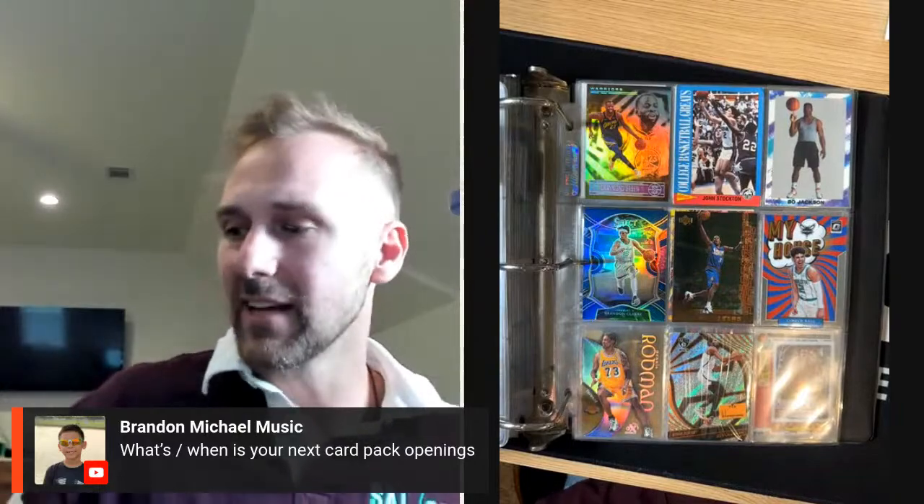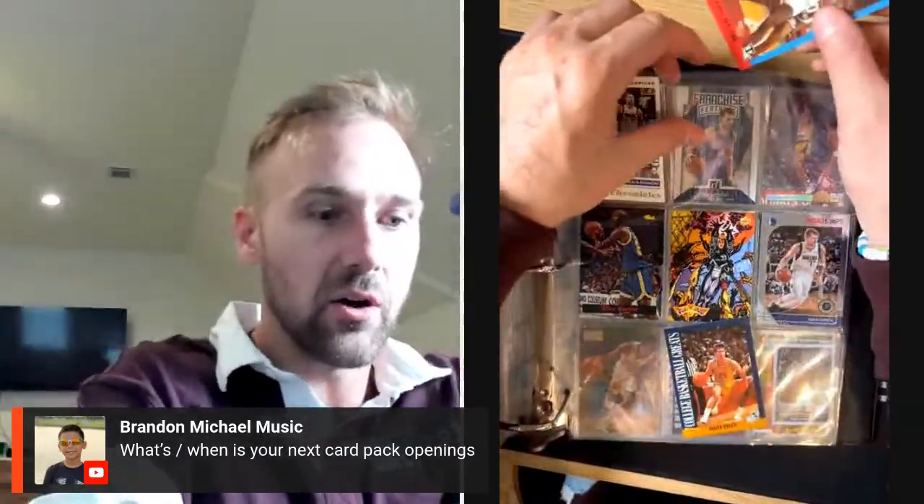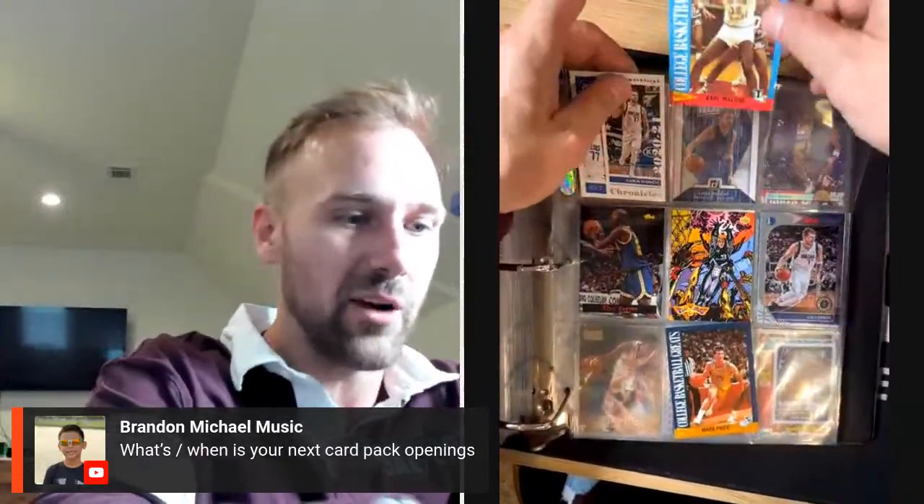Look — there is Rodman wearing a Lakers jersey in one of the greatest sets ever. I just sent in a Jordan of this set to get graded with SGC, really excited about that. Got a little KD Revolution but that was pretty clean. Brand said: when is your next card pack openings? I don't have any packs to open right now — I actually just took a bunch of wax to my booth at the Cotton Shed.